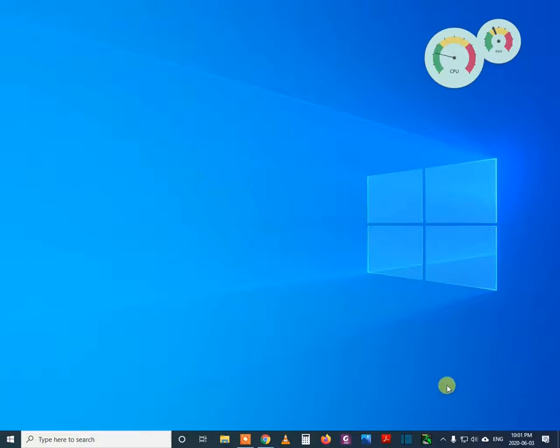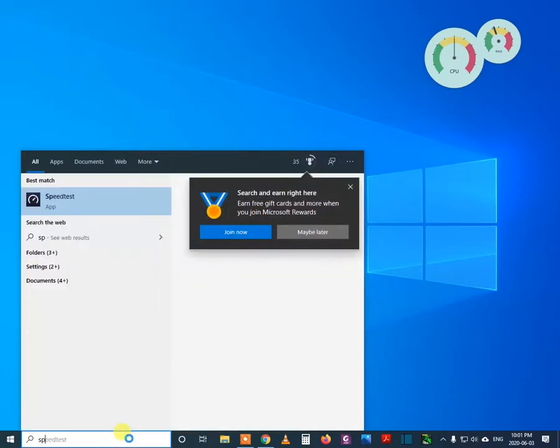Hello guys, in this video I will show you the speed test result for my Bell fiber optic connection. Let us see that — I will test with the speed test app.